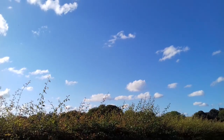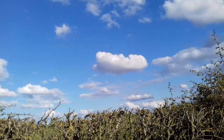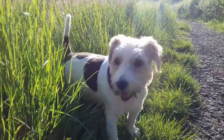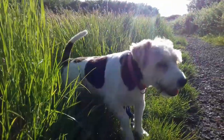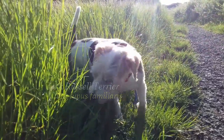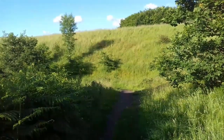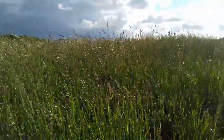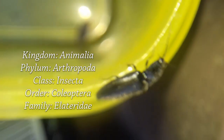There's a beetle that does tricks in here, somewhere. Sweep the grass with a net in your local meadow and you might find one of these. It's a beetle of the family Elateridae, commonly known as the click beetles.